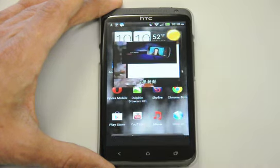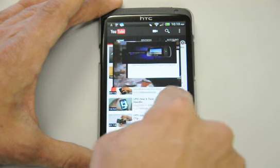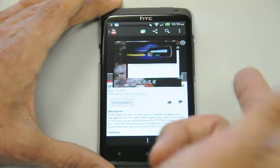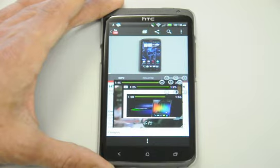Let's see what happens when we open YouTube. It's pulling right up, and as you can see it's playing the video — one of my previous tests.